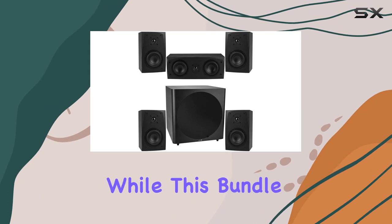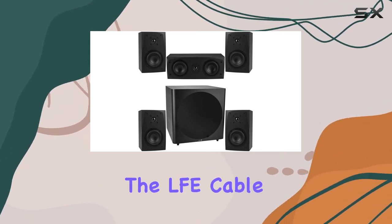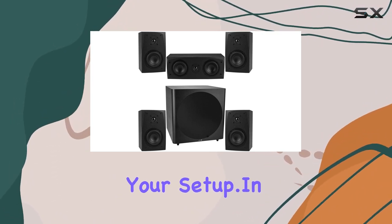It's important to note that while this bundle provides an outstanding audio experience, be aware that the LFE cable and speaker wire are sold separately. So make sure to have those on hand to complete your setup.